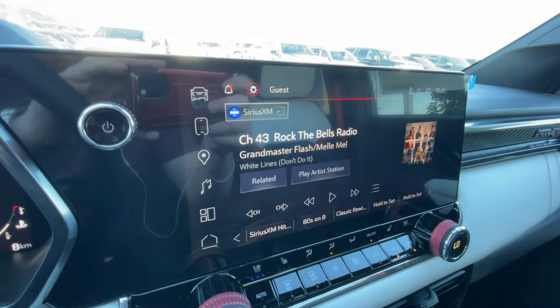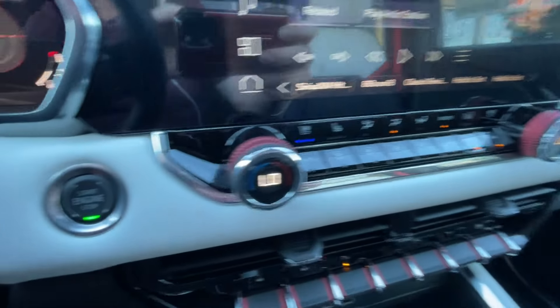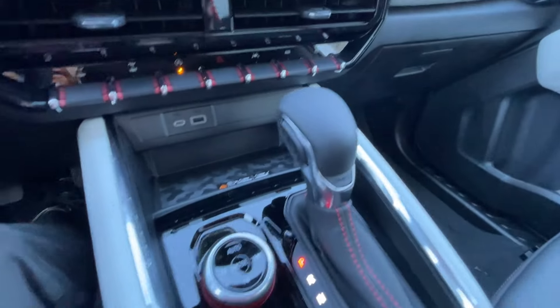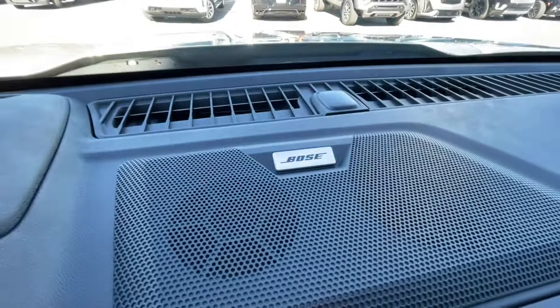An 11.3-inch touchscreen complete with Android Auto, Apple CarPlay, and navigation, dual-zone climate control, push-to-start ignition. In the center console, you can find your shifter, four-wheel drive selector, an electronic parking brake, and Bose audio all throughout the vehicle.